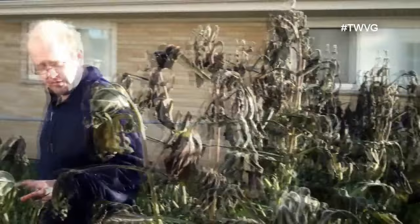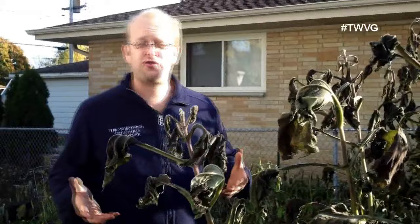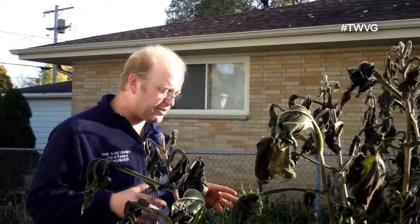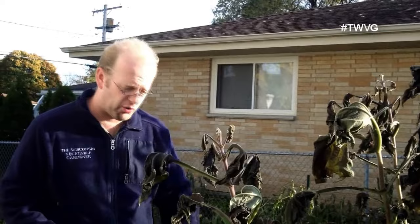It is a South American root crop and this is what the plant looks like. Yakon plants need six months of frost-free outdoor weather to develop flowers — we just came about three weeks short of that. These typically go in about the same time as your tomatoes and they will get between four and a half to seven feet tall.